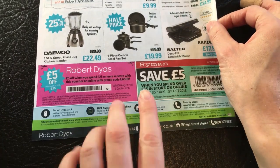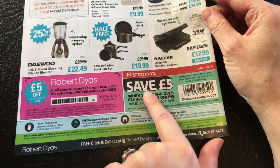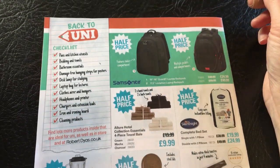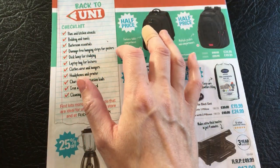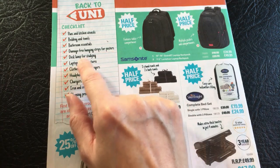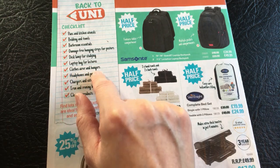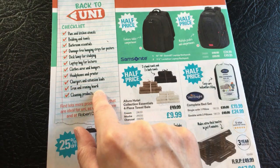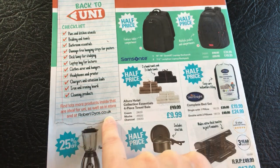And here we are on the back page. Here's the £5 off voucher that they were talking about throughout. There's also a Ryman £5 off stationery - I'm guessing that's like a back to school type discount. And here we have back to uni checklist: pans and kitchen utensils, bedding and towels, bathroom essentials, damage free hanging strips for posters, desk lamp for studying, laptop bag for lectures, clothes air and hangers, headphones and printer, chargers and extension leads, iron and ironing board, cleaning products. Find lots more products inside that are ideal for uni, as well as in store at robertdyas.co.uk.